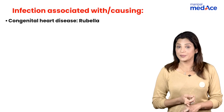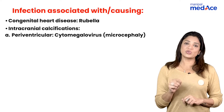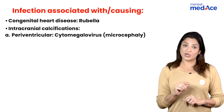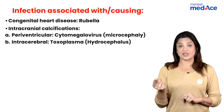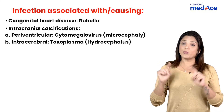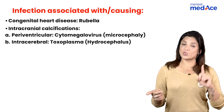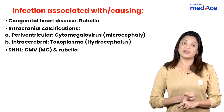The disease that causes congenital heart disease is rubella. Regarding intracranial calcifications: when it is periventricular, it is CMV, along with microcephaly. When it is intracerebral, it is generally toxoplasma, along with hydrocephalus. So — microcephaly with CMV, hydrocephalus with toxoplasma — both giving intracranial calcifications, one periventricular and one intracerebral.